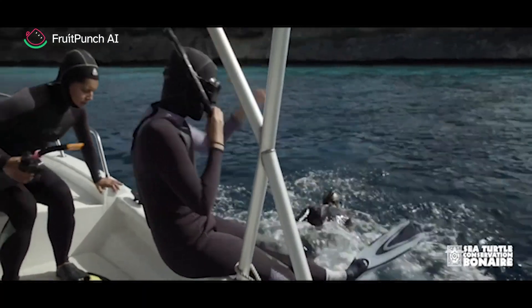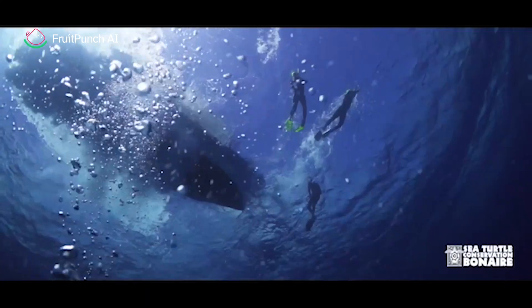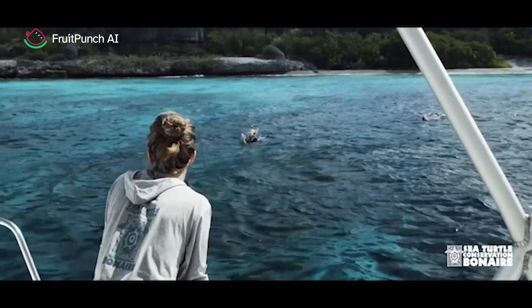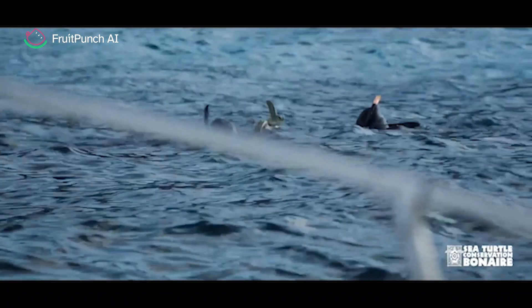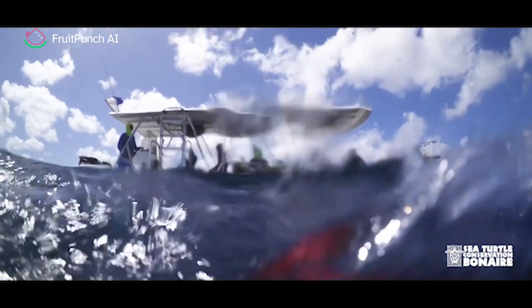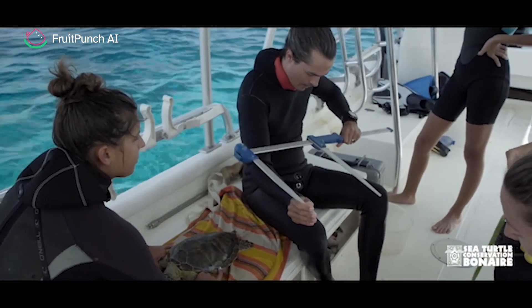We at SCCB mostly use capture-mark-recapture research to monitor our populations. We capture a sea turtle, check if it's healthy, and then give it a tag — either internally or an external metal tag. That way we can learn more about sea turtles' growth rates, their movement patterns, and also something about their health.